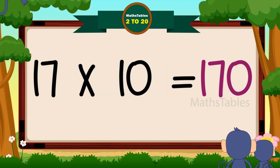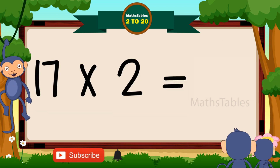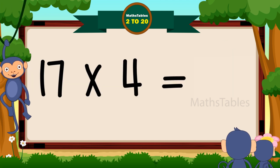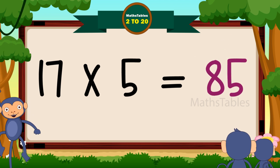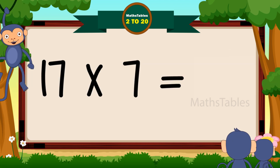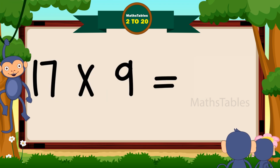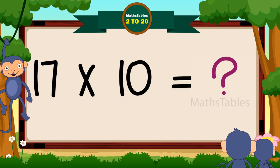17 tens are 170. 17 ones are 17. 17 twos are 34. 17 threes are 51. 17 fours are 68. 17 fives are 85. 17 sixes are 102. 17 sevens are 119. 17 eights are 136. 17 nines are 153. 17 tens are 170.